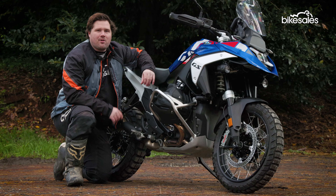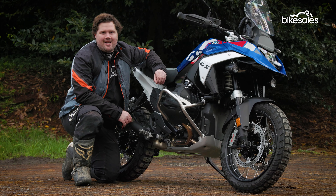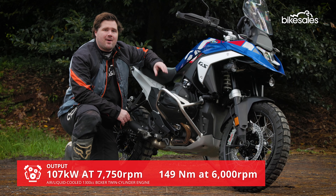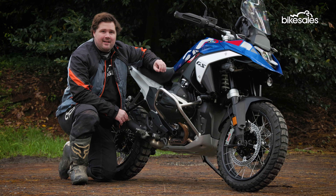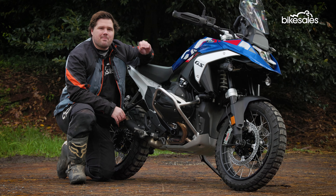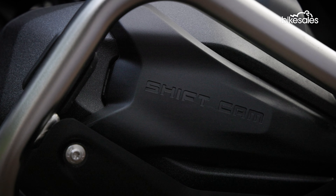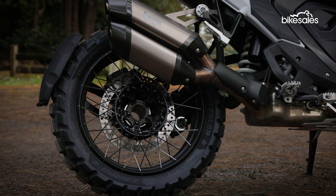That iconic boxer twin is still very much a boxer twin, but like the rest of the bike, it's also been completely redesigned. It's now 1300cc, and power and torque have both been increased to 145 horsepower and 149 newton metres respectively. According to BMW, that makes it the most powerful boxer in the GS series. The boxer is also fitted once again with BMW's ShiftCam, while a six-speed gearbox helps deliver power to the rear wheel via the cardan shaft.